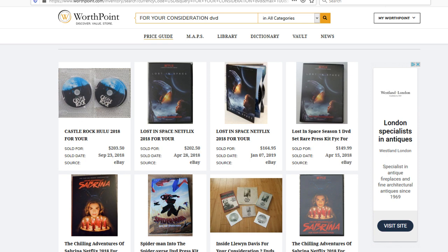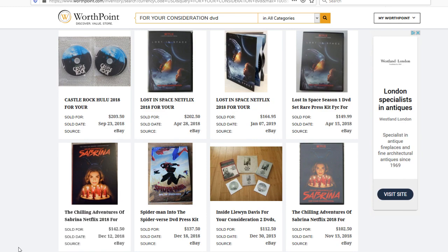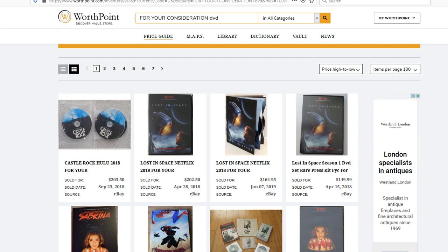The reason Netflix For Your Consideration DVD copies are worth so much is basically there are no other physical copies. Netflix is a streaming on-demand service and they never create physical DVDs or Blu-rays for most content. So you can see here that some Netflix FYC hard copies have gone for crazy money: this Sabrina one for $150, Lost in Space for $200, another at $150. It's just another thing to look out for when you're out and about. I'm Chris, the Thrift Shop Hustler — if you enjoyed this video, go down and leave a comment, that helps the algorithm. We'll see you next time, take care.